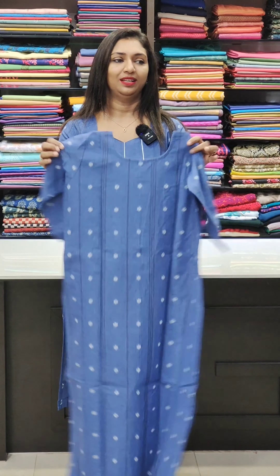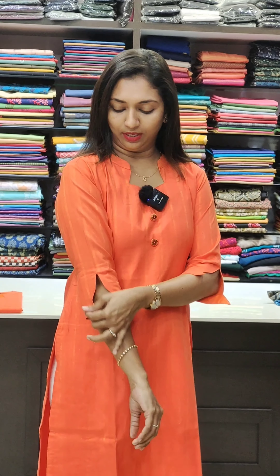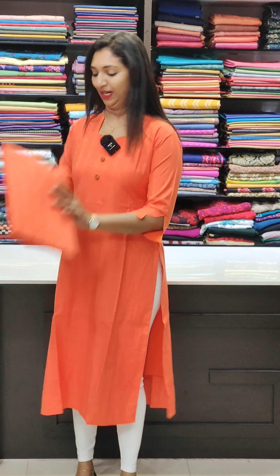The back portion shows sizes 38 to 46 available. The next one is a cotton fabric with a nice neck pattern. The sleeves are all cut with a nice end portion. The neck pattern has a nice sleeve, slitted with lining. It is in the 980 range.